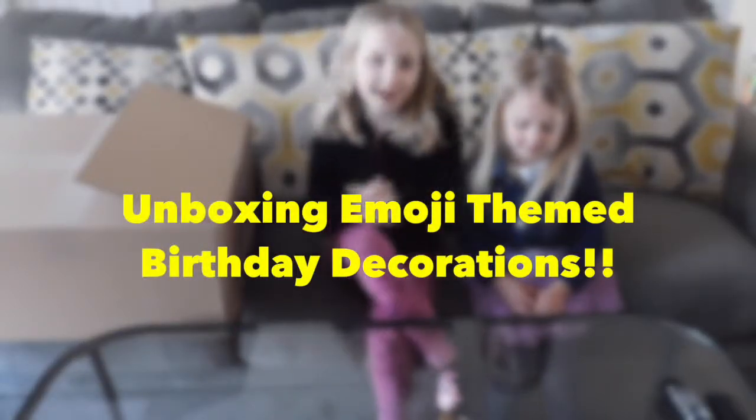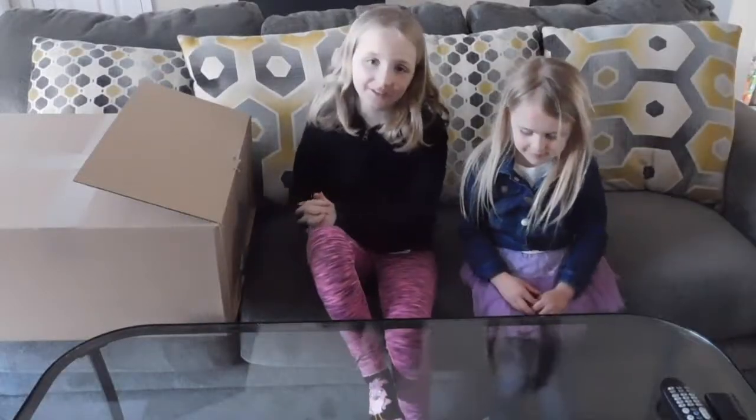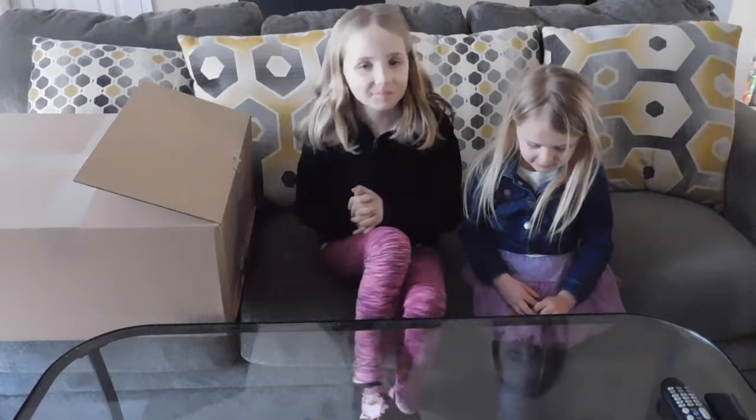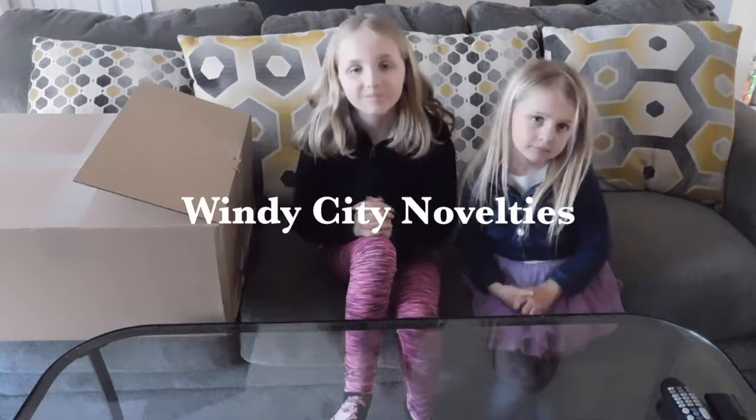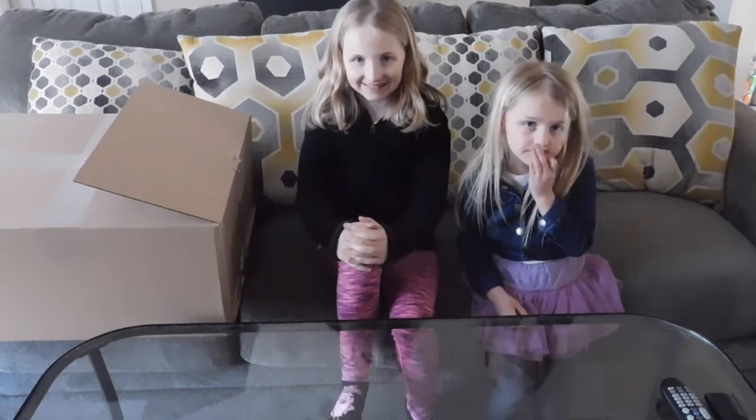Hi guys, it's Zoe and Leah, and welcome back to another Little Lawn Monsters video. So today we're going to be doing an unboxing video sponsored by Windy City Novelties, and we'll leave the link to them in the comment section. But Zoe, what's in the box?